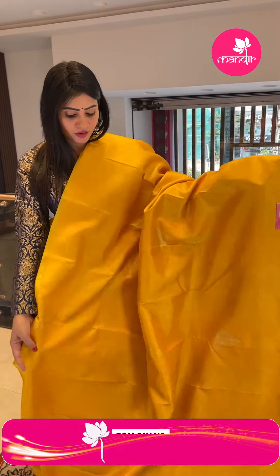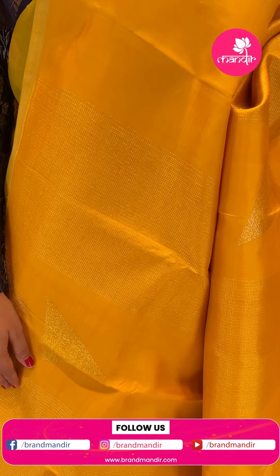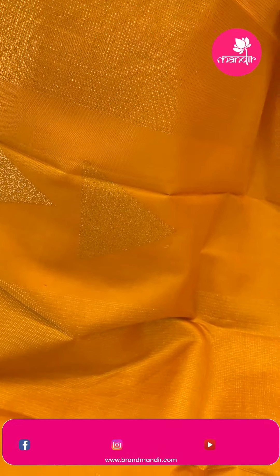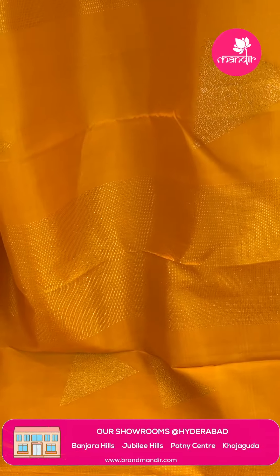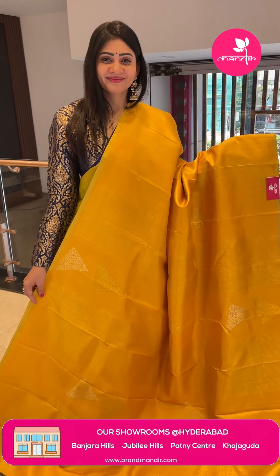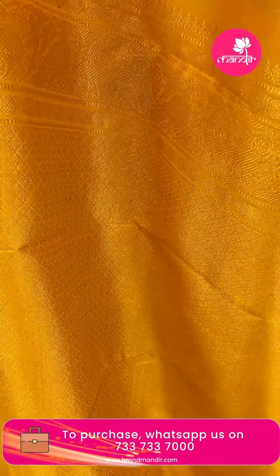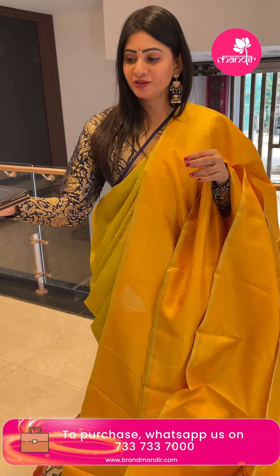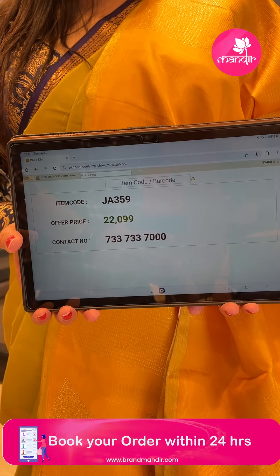A perfect saree for haldi function — a beautiful yellow color Kanchi Pattu saree. Small booties in golden and silver zari alternate, triangle design, and it's a borderless saree. Coming to the pallu, it's a zari woven pallu with floral booties. The blouse is self in the same color. Item code JA359, offer price Rs. 12,019.